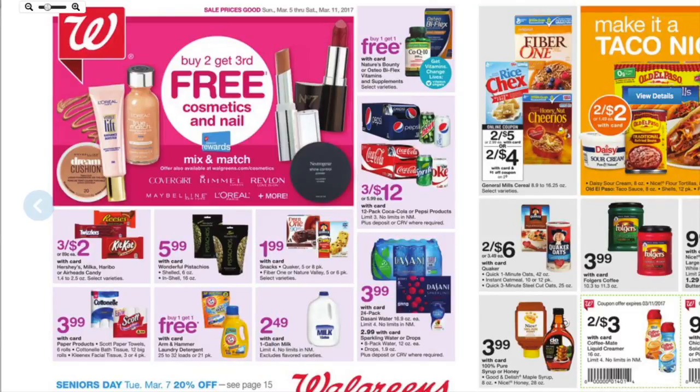Hey guys, it's Running Kimono, and here is your Walgreens preview for the week of March the 5th to the 11th of 2017. Straight away, you can see that there's a buy two, get the third free on various cosmetics and nail products. All of that stuff tracks for beauty rewards too, so if you are in need for certain specific cosmetics, this might be the week to pick a couple up.